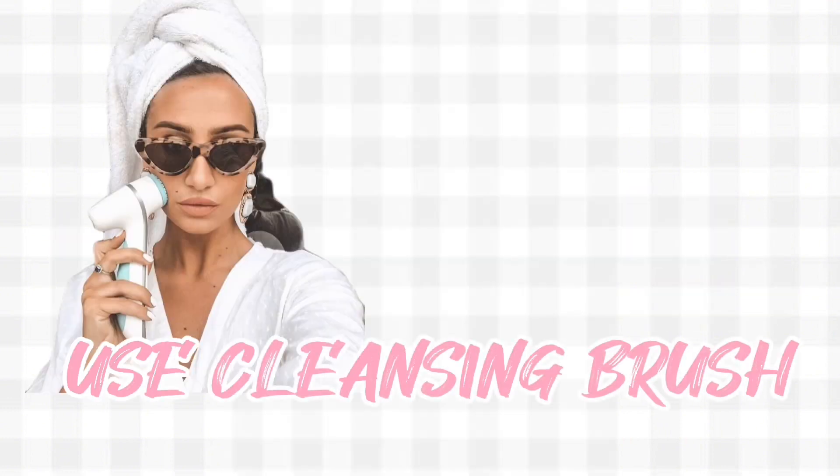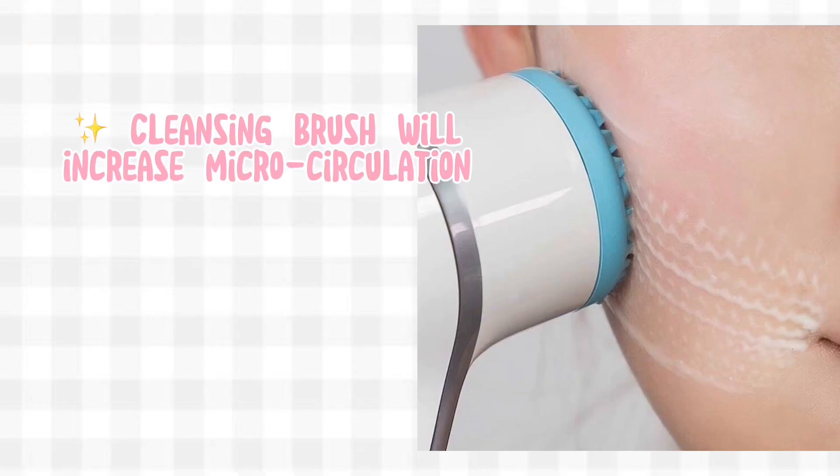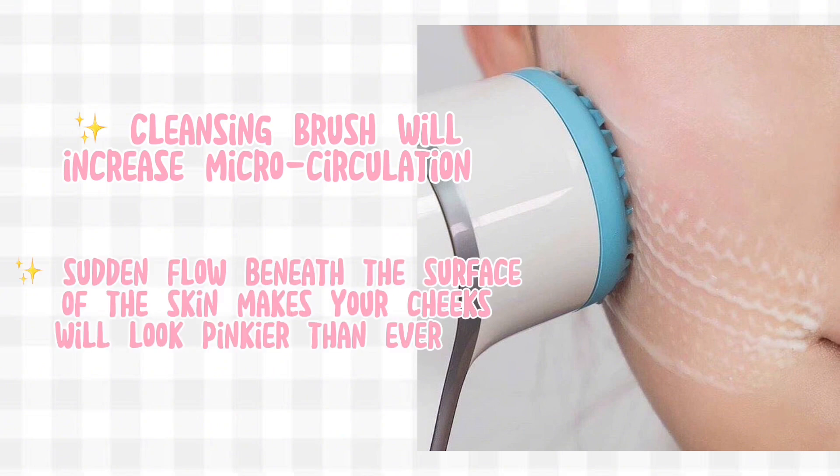Use a cleansing brush. Gently brush your face with a foaming gel cleanser. Using a cleansing brush will make your cleanser work better — it'll increase micro-circulation. With the sudden flow beneath the surface of the skin, your cheeks will look pinkier than ever.